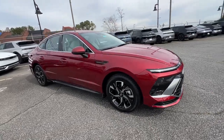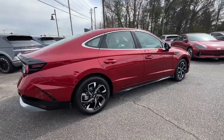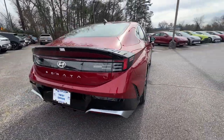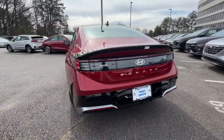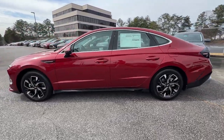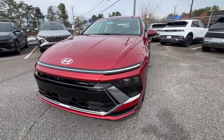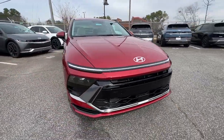Get acquainted with the 2024 Hyundai Sonata. Whether you're commuting or cruising country roads, this smooth and spacious Sonata makes travel a treat. Its comfortable cabin with standard touchscreen infotainment and driver assistance, along with stylish good looks, make this midsize four-door your go-to family sedan.